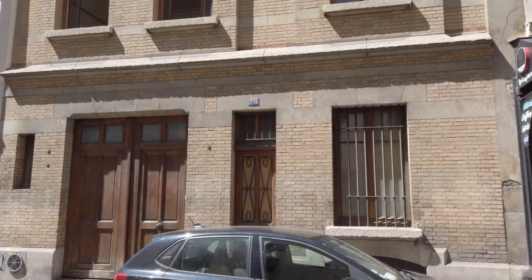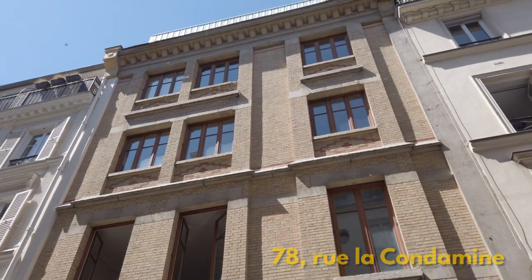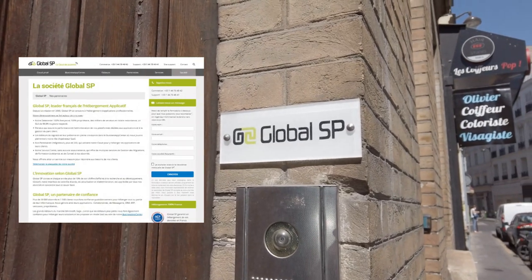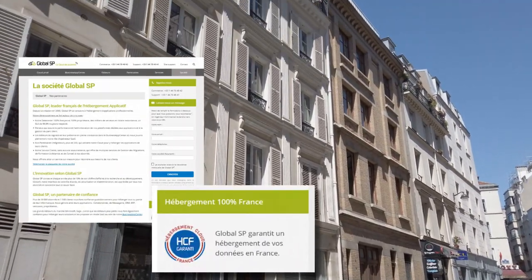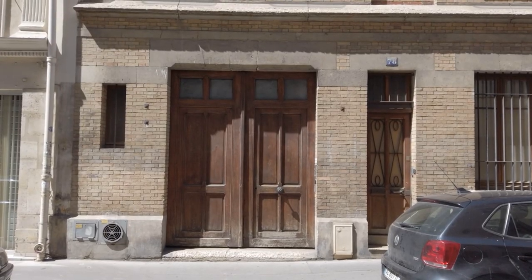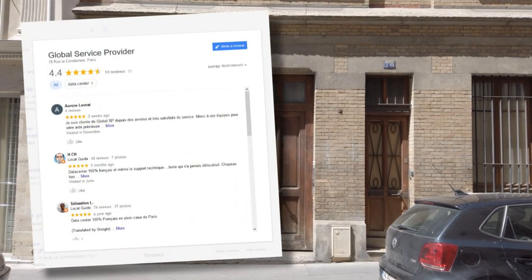But no one lives at number 78. What you'd find behind those windows is a big server farm. In fact, Googling the address brings up the website of a French data hosting company who pride themselves on storing their data physically in France and being 100% French. And they're called — let me get the pronunciation right — Global Service Provider.